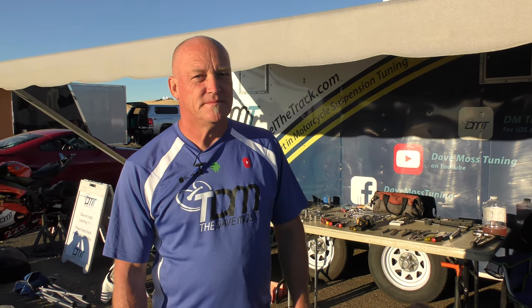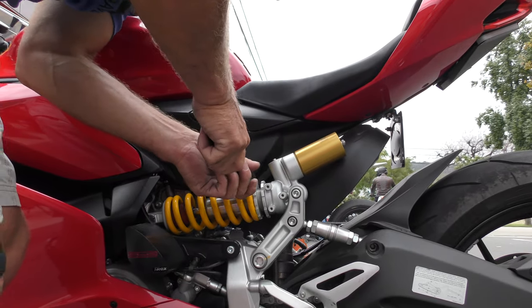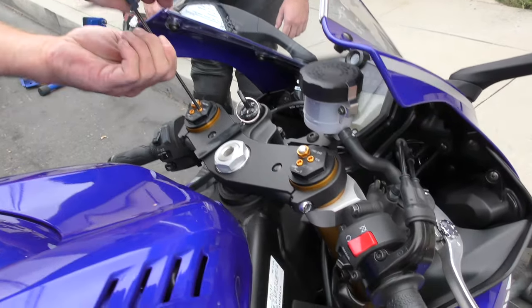Please subscribe to help you and your motorcycle perform better. My name is Dave Moss. I tune approximately 3,500 bikes per year. This is Two Click Sound.